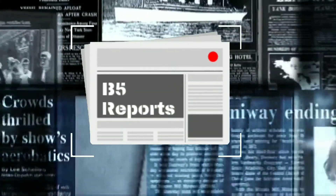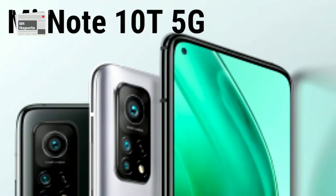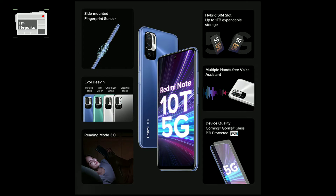Welcome to B5 Reports. Today we will discuss the Redmi Note 10T 5G, which launched today. Here are the Redmi Note 10T 5G specifications.